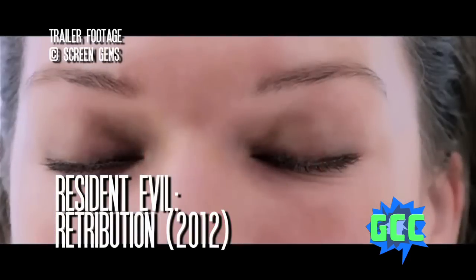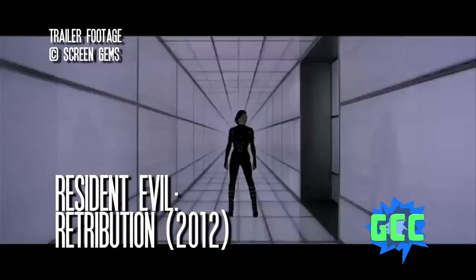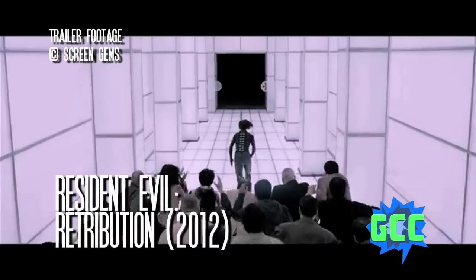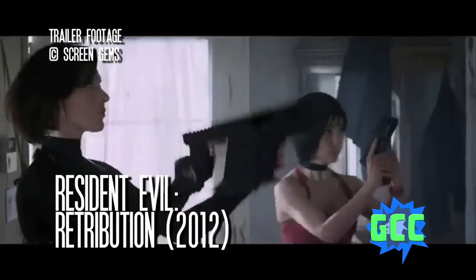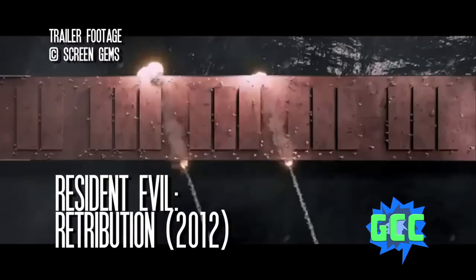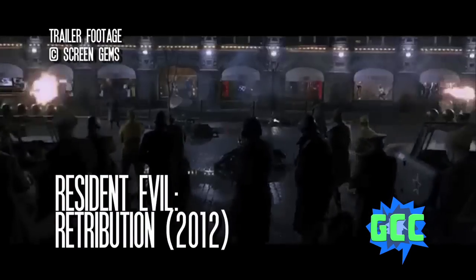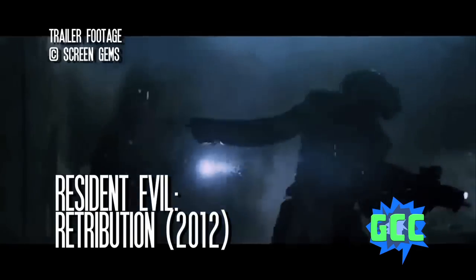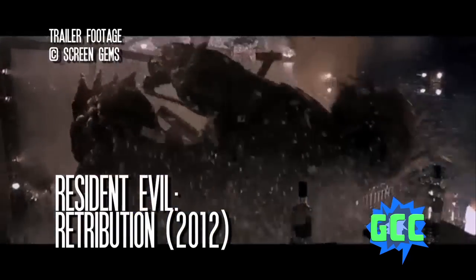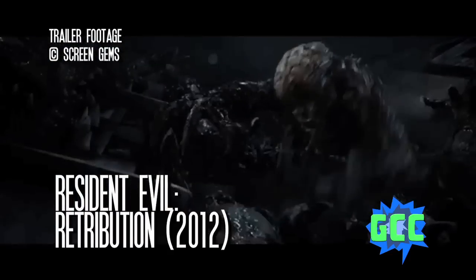2012's Resident Evil Retribution is where the franchise pretty much loses all sense of logic and direction. It picks up right where Afterlife left off, with Alice knocked unconscious during a battle with Umbrella and taken to their underwater lair. She's put in an induced alternate reality slash hallucination. She fights zombies in a simulation, then in the real world, and we find out that the AI from the first movie has taken over Umbrella and is intent on killing Alice — even though two movies ago she decided to shut everything down. They end up in the White House in a zombie-infested Washington DC, ready to make a last stand for humanity.